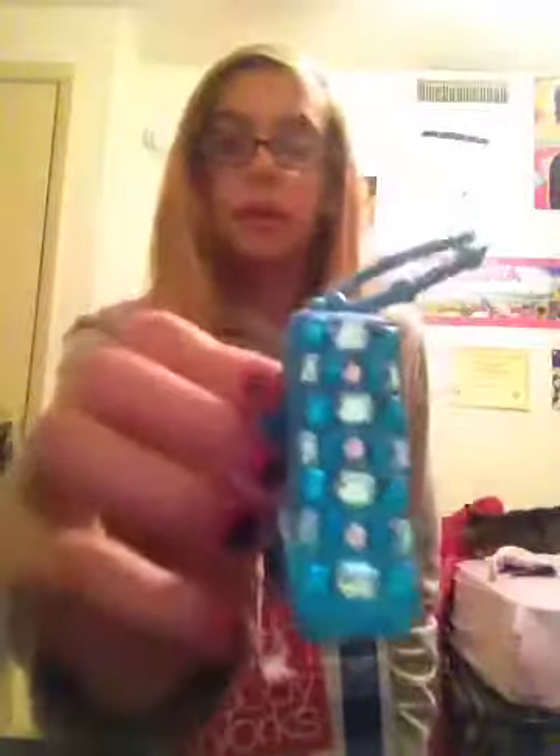The first store I went to is Bath & Body Works. They had a deal where you can get a travel sized item and a signature collection item for free — it was a body lotion and a shower gel. So I got the Warm Vanilla Sugar Body Lotion, and I love the smell. This is my favorite. It smells so, so good and it's perfect for like winter. Then I also got this for my book bag because I really needed it. It's really cute because it has studs and it's blue and sparkly. My book bag is blue and white, so the studs are blue and white.